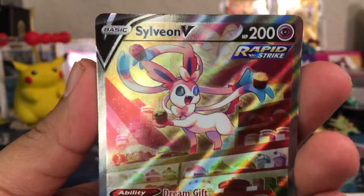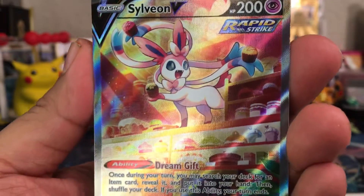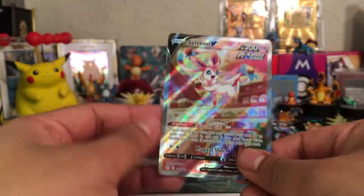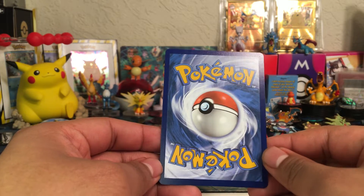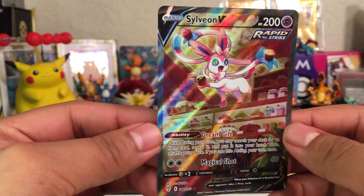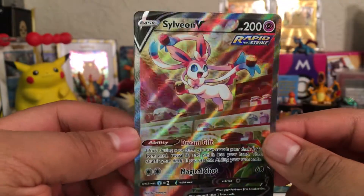Let's take a close examination from top to bottom. The centering looks great on it — looks so good. Look at that centering. Let's look at the back — it looks great on the back too. Oh my gosh, ladies and gentlemen, thank you for joining me in this opening once again. Please drop a like for this beautiful Sylveon V!